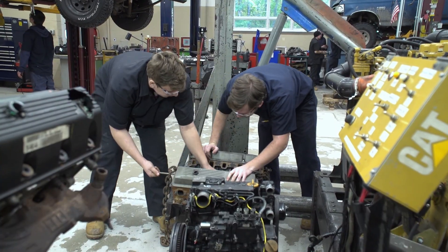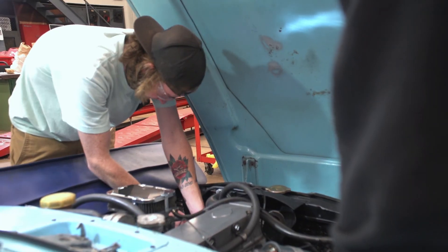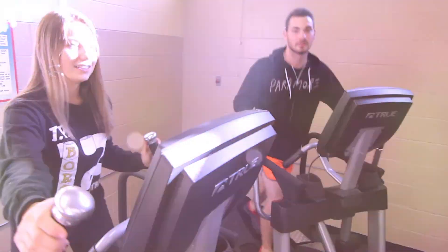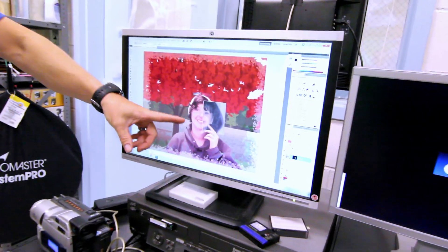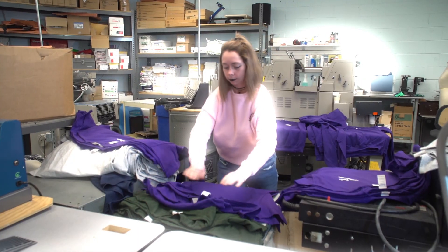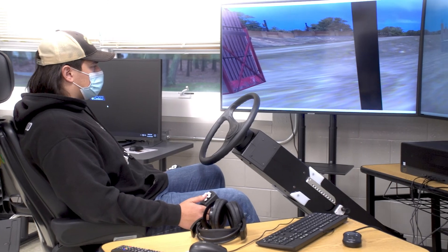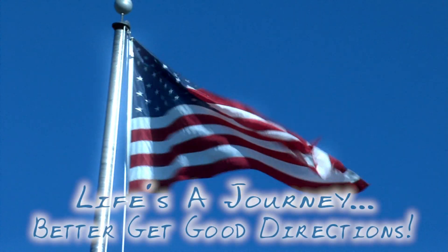So now you know exactly what OCVTS is and what it can do for you. It's a great way to gain knowledge and experience in your future field, and it doesn't interfere with your high school education, sports, or activities. It enriches them using a hands-on approach to apply what you're already learning to your specific interests. So if you like what you see and you want to get practical training, earn college credits, and most of all have fun, talk to your guidance counselor today about enrolling in a course at OCVTS. Remember, life's a journey — better get good direction.